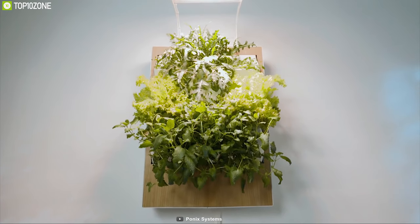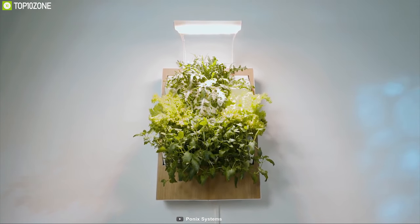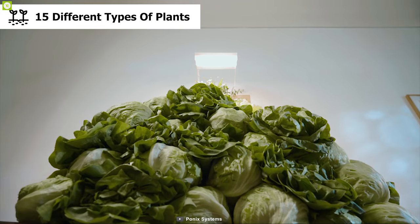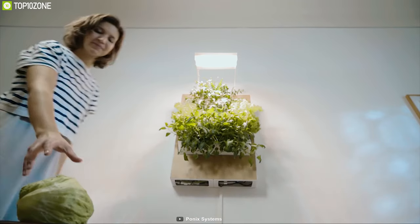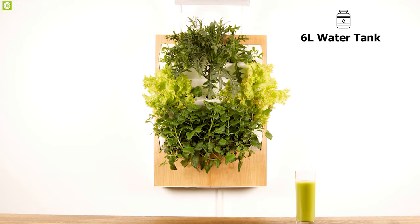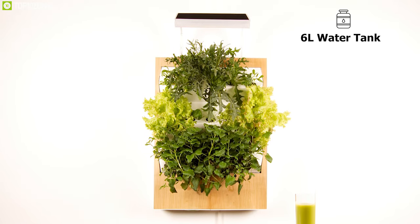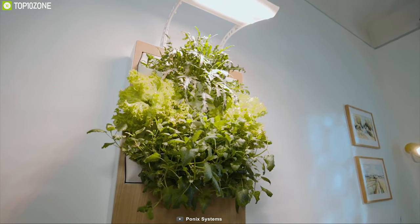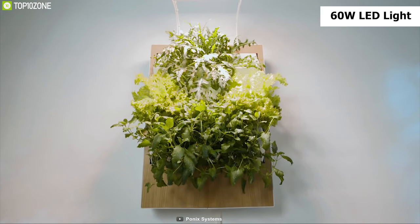Indoor gardening is a great way to grow your favorite plants just the way you want. Meet Harbert, a beautiful vertical indoor gardening system for your home. Harbert allows you to grow 15 different types of plants in one place so you can always grow your favorites without any hassle. It comes with a 6-liter water tank and a 5-watt water pump that constantly provides water to your plants.